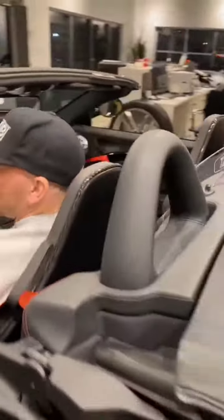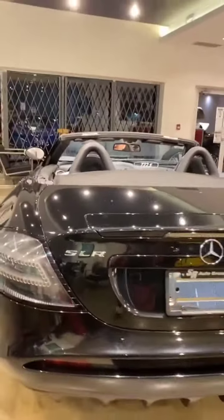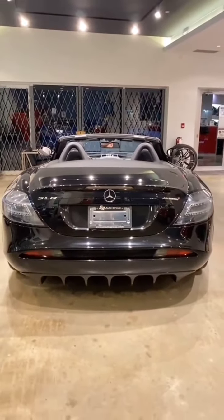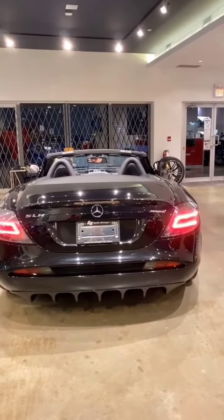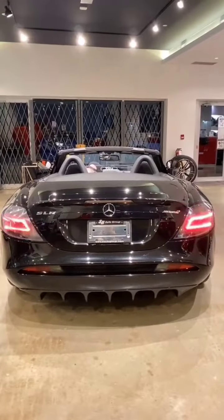I like it. It suits you. It's very you, Dave. Big Mercedes enthusiast. Turn the hazards on again or hit the brake. The lights are neat — the LEDs.